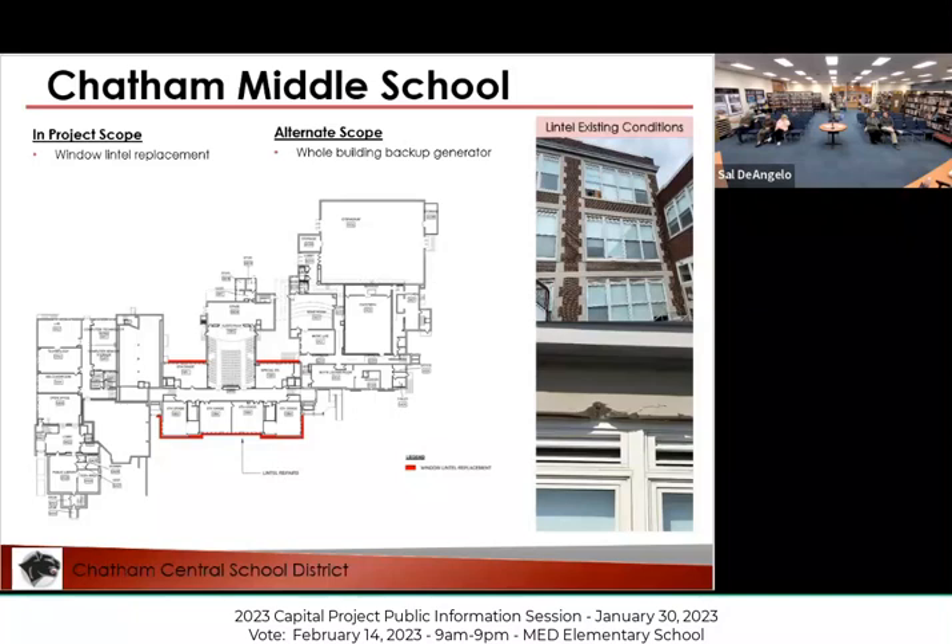The alternate scope at the middle school is a backup generator — that building has no backup generator, so we're looking to price what it would cost to put one there. At the high school, we have a backup generator but it doesn't do the whole building. At Mary Dardis Elementary, we have a backup generator that does the whole building, so anytime there's been an interruption in service from our provider, the elementary school is usually not affected.